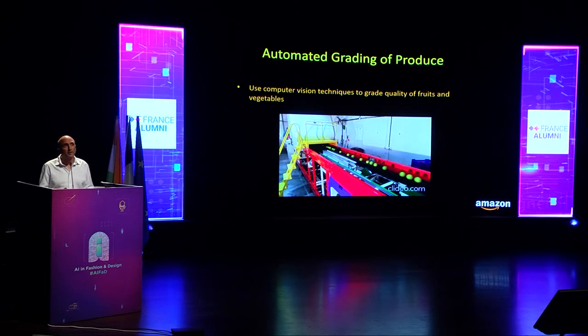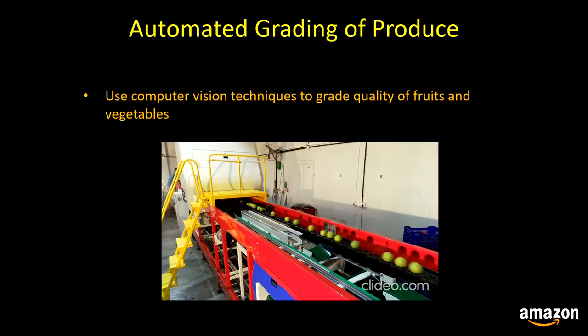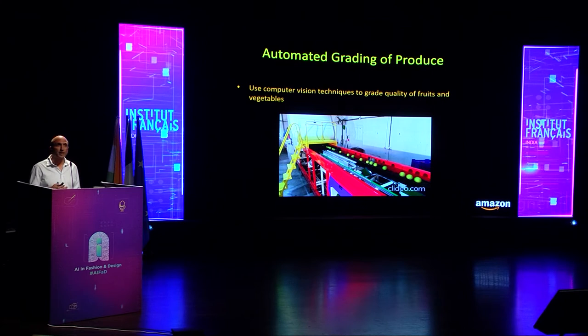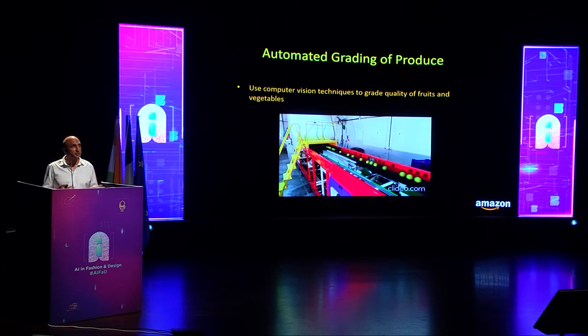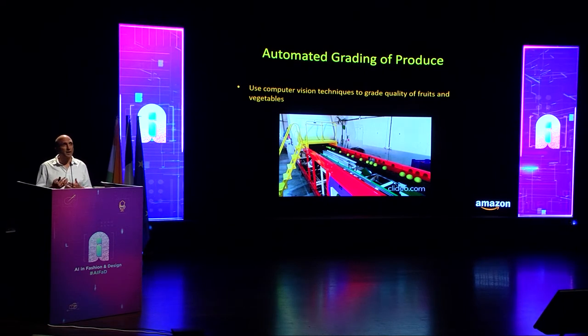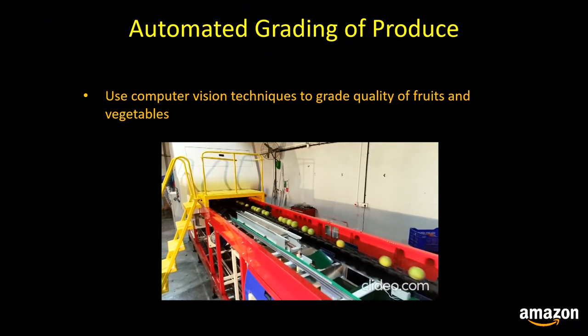Quality is a key driver for fruit and vegetable purchasing decisions and a critical factor for customer satisfaction. Having humans grade produce by manually examining each piece is not scalable to millions of quality assessments per day. So we've built a computer vision-based grading solution that analyzes produce images to detect defects like cuts, cracks, and pressure damage. We also plan to develop an AI-enabled auto grader machine to grade produce moving and rotating on a conveyor belt equipped with cameras.